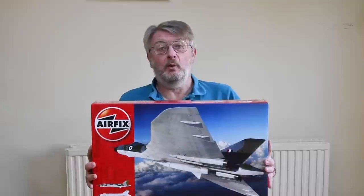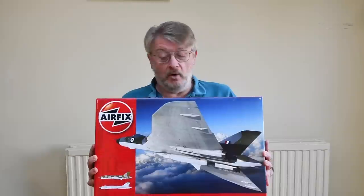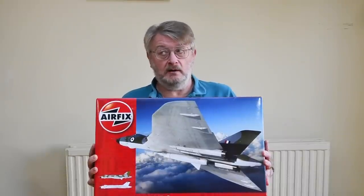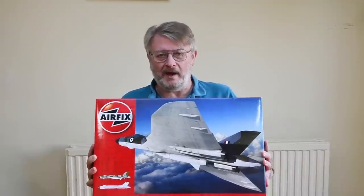Today I'm going to show you this. I've bitten the bullet, I've finally gone for it and I've built the 1/72nd scale Avro Vulcan B2 from Airfix. It's a monster of a kit — 277 parts, a lot of which are bombs I have to say, but a great kit to build, though there are so many things to look out for along the way.